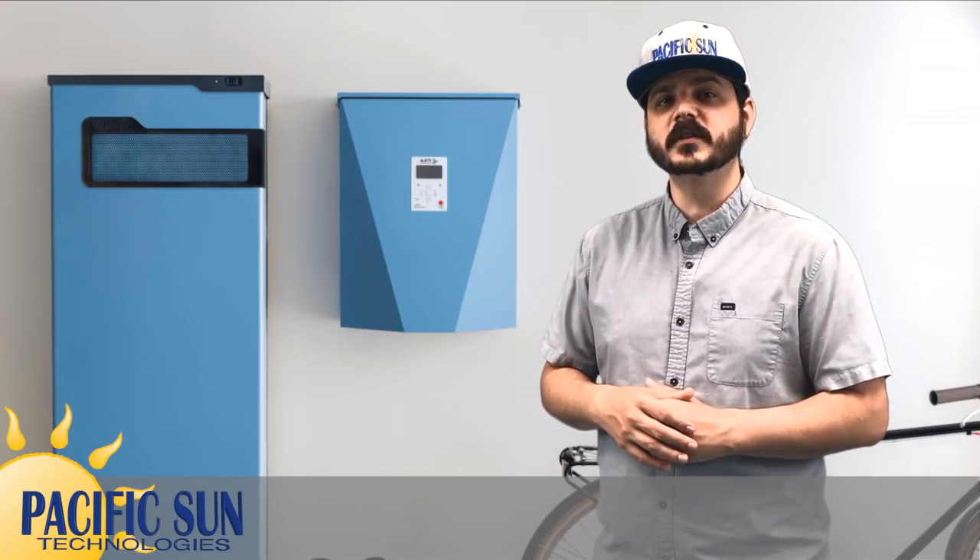Pika's battery solution was designed with two major markets in mind. The first is locations with time-of-use electricity rates, such as California, where electricity costs more during the hours of the day when demand is highest. The second is zero-export markets, such as Hawaii, where solar system owners can't export their excess solar energy to the grid. The battery has built-in operating modes designed to optimize energy use for each of these scenarios.